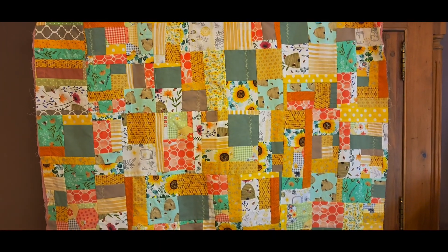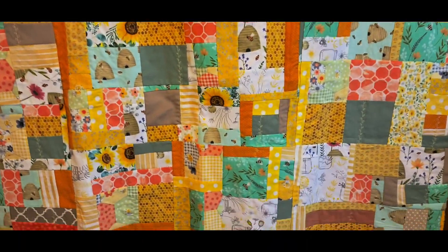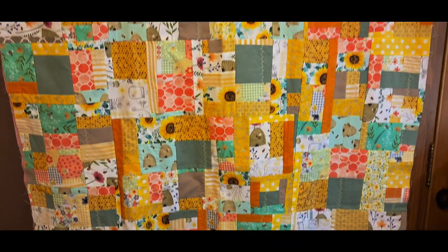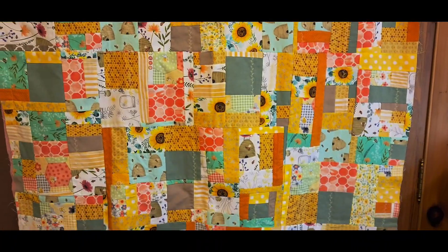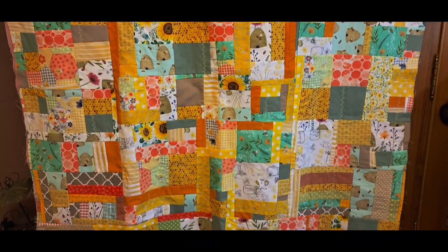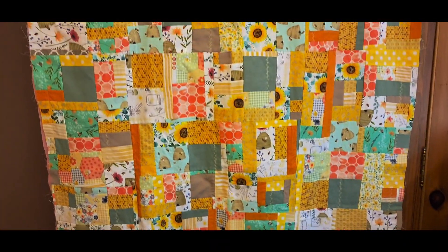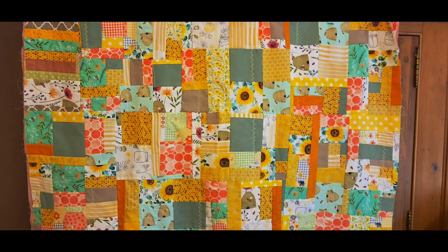A lot of you guys remember the original Honey Baby Honeybee quilt for the triplets that my neighbor is having — I'll put the original video at the end. We have lots of fun scrappy fabrics, and I'll show you the border and backing fabric for this one.